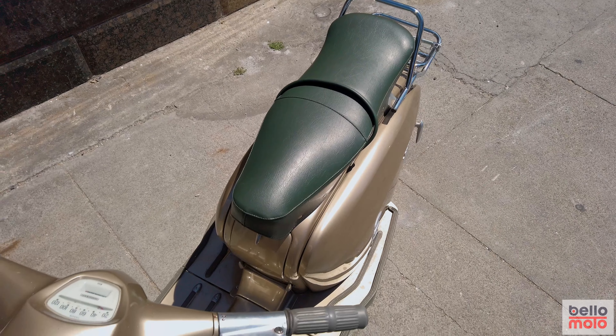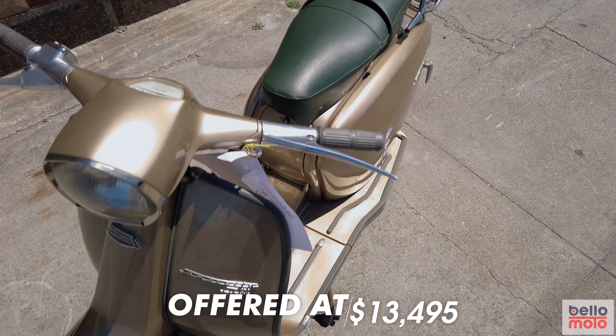This beautiful example is offered at $13,495. Be sure to check this out and other motorcycles on offer at www.bellomoto.com.